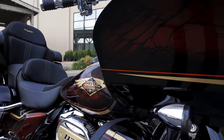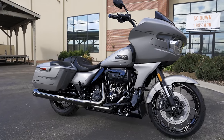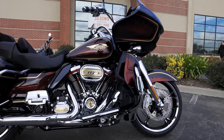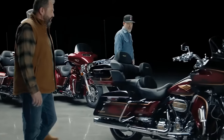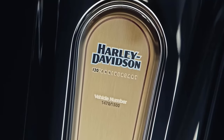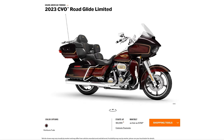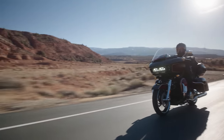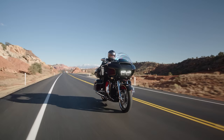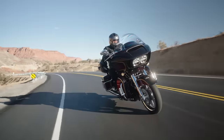CVOs are the Custom Vehicle Operations — Harley Davidson's top-of-the-line, most premium motorcycles you can buy. At the beginning of the model year, we saw one CVO. Every year Harley Davidson does a model launch video, which usually comes out at the end of January. It was the 120th anniversary this year, and they rolled out the Road Glide Limited in the 120th anniversary package — a CVO on the Road Glide Limited, beautiful bike, with an MSRP of about fifty thousand dollars.